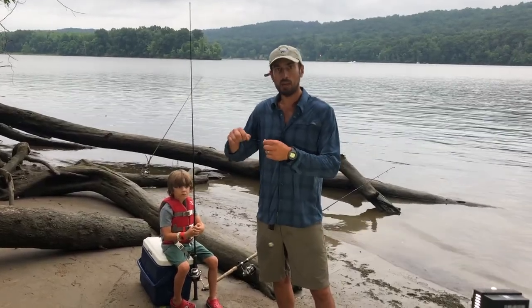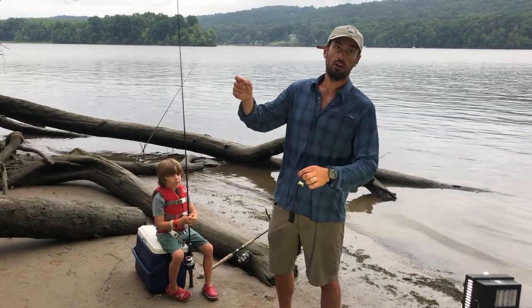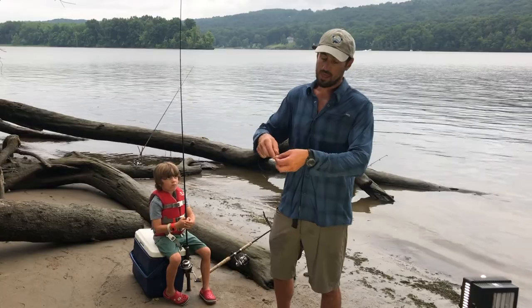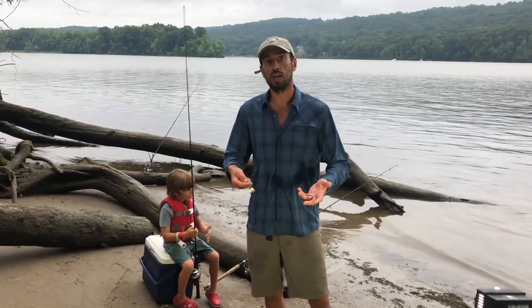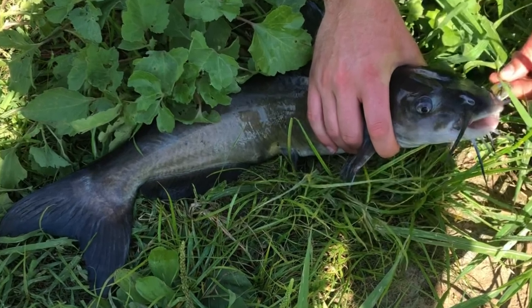15 to 10 pound line is good. You want a barrel swivel right beneath your line, and to that barrel swivel, a short one-foot leader of heavy monofilament — 15 to 20 pound. Then you want a hook at the bottom with some kind of fresh bait. Good size hooks are size one to two odd. Circle hooks will decrease the chance of a catfish swallowing the bait and getting it down his throat — it'll hook it right inside of the mouth.